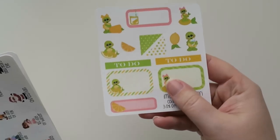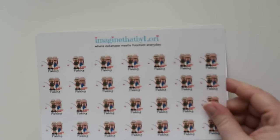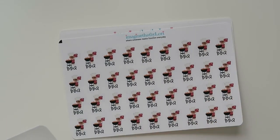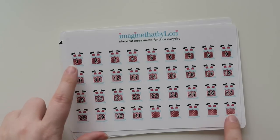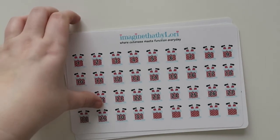Next one is Imagine That by Lori. She gave me like this cute little sampler. We've got some functional cute days of the year, there's these little fishing people, a little barbecue, some little donkeys. And then I thought these were really cute with like the little Santa feet sticking out for like a countdown.